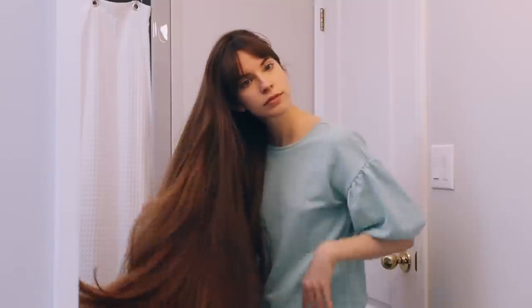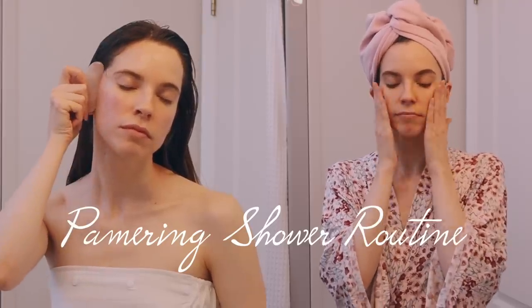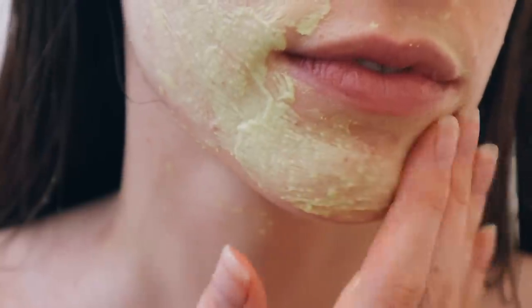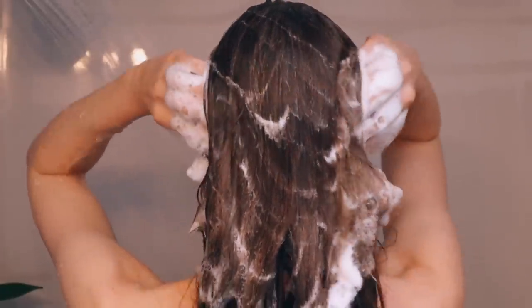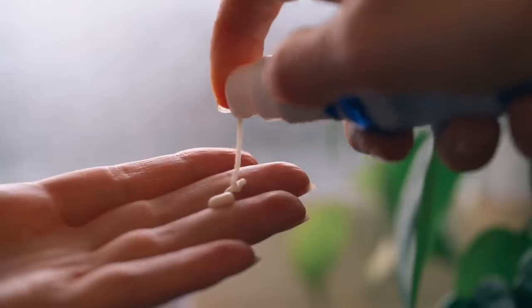Hey guys, I'm back with another pampering shower routine. This is my ultimate self-care beauty routine. I'm going to be using my all-time favorite skin and hair care products. The products I'm going to be using are natural and organic, and I absolutely love them.